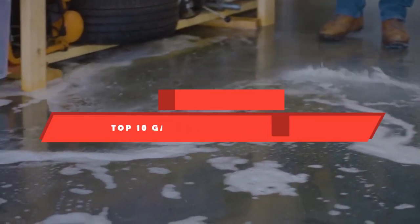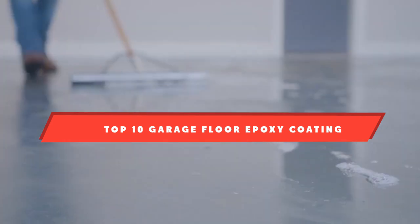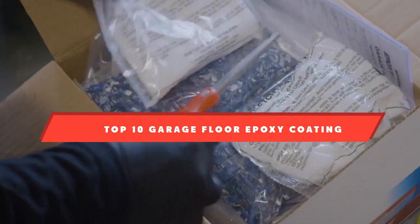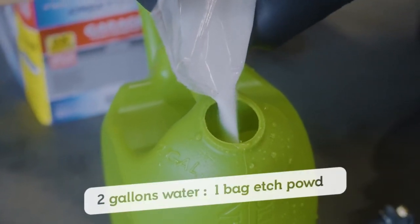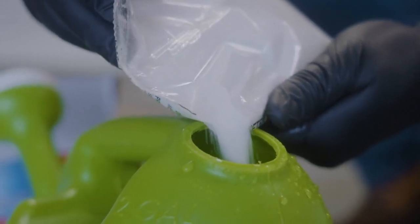If you're looking for the best garage floor epoxy coating, here's a list you must see. We made this list based on our personal preference and sorted it based on their features, prices, quality, durability, and reputation of the manufacturers and customer feedback. We've included options for every type of customer. So let's get started.